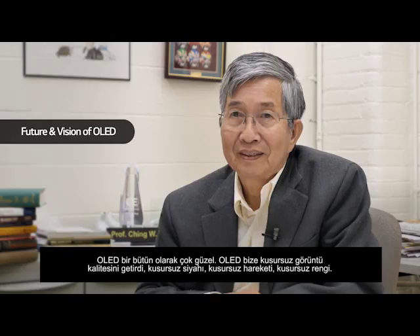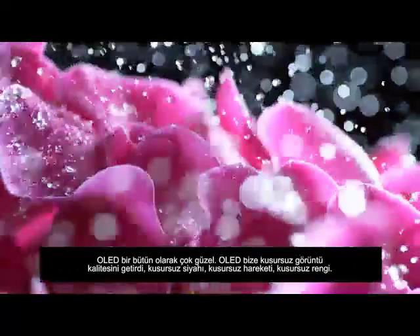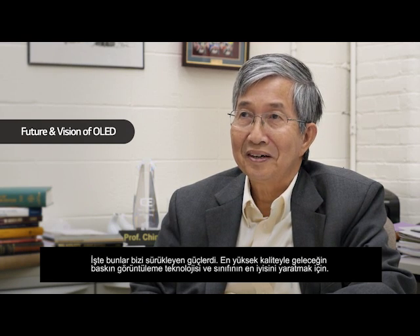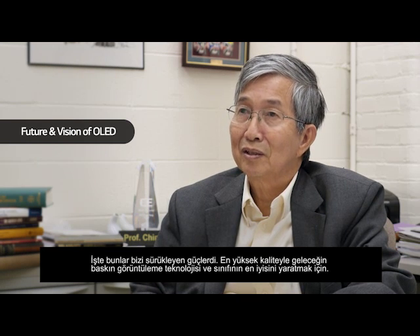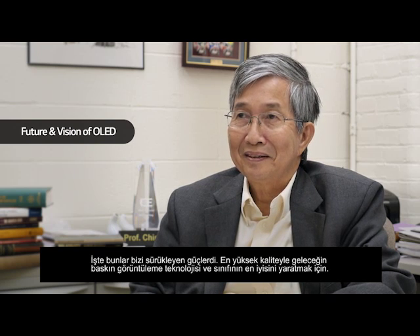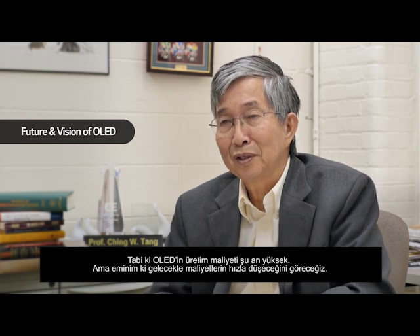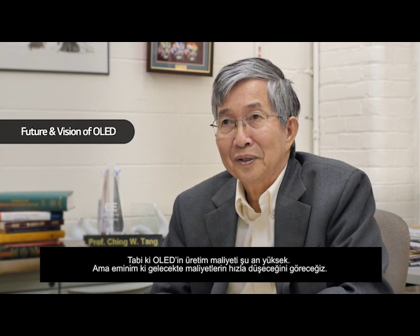As a whole, OLED is beautiful. OLED provides perfect picture quality — perfect black, perfect motion, perfect color — and also excellent form factors. Those are the driving forces to make it the dominant display in the future, and perhaps the best display technology ever. Of course, manufacturing costs are still high today, but I'm confident the cost will come down quickly, making OLED more affordable and the dominant display technology over LCD.